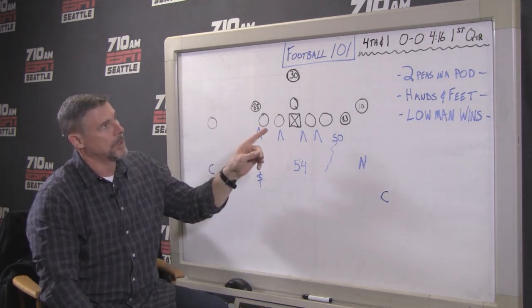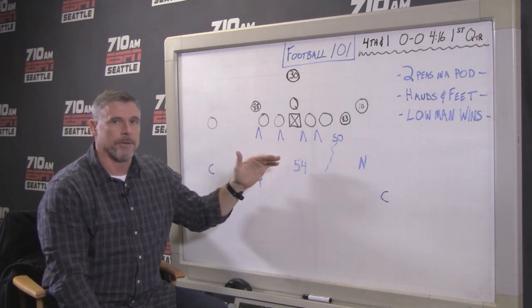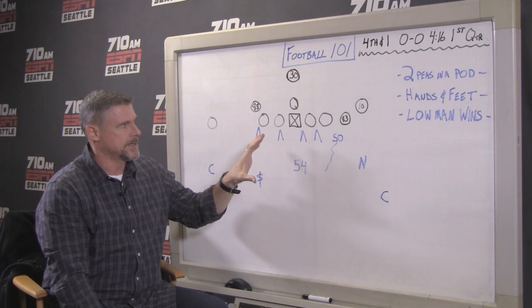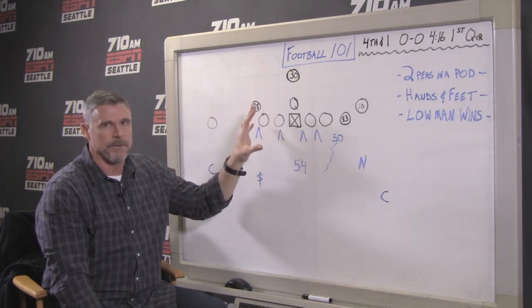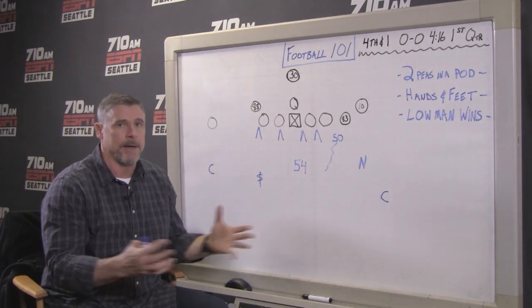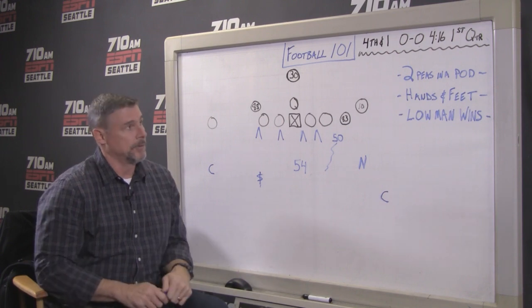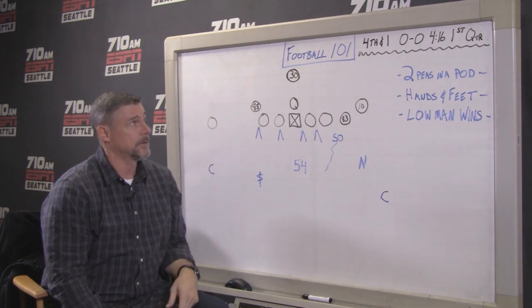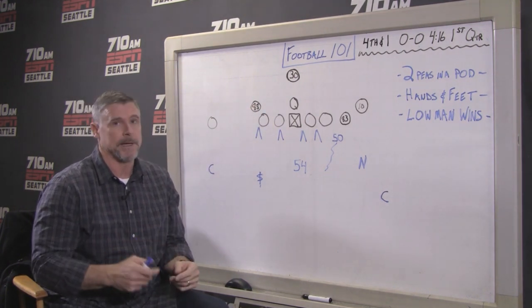This is a fourth and one play — it ends up getting overturned because of the spot. But it's zero to zero. The Rams had recently, a few plays earlier in the drive, had a guy wide open for a touchdown and he dropped the ball. They drive down inside the 10-yard line. In the first quarter, 0-0, fourth and one — this is a huge play.